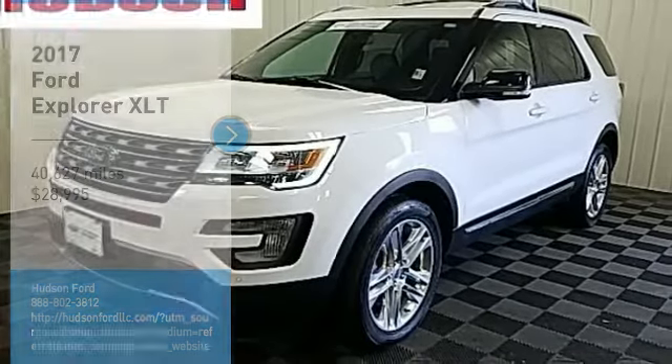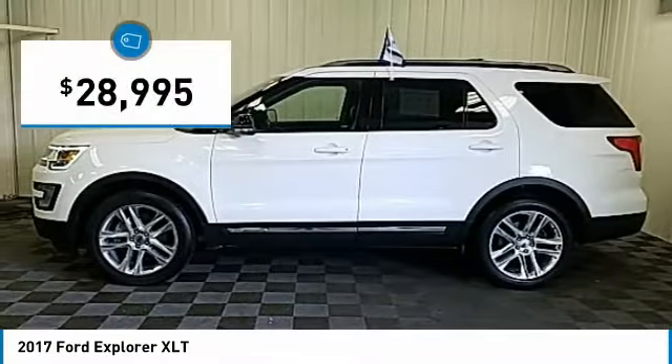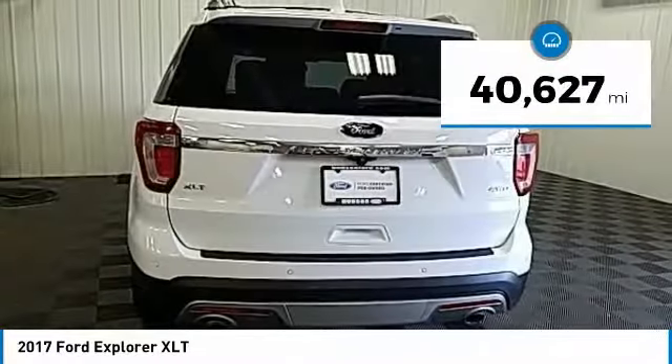Come test drive the 2017 Explorer. You've got a lot of capabilities to call on in a Ford Explorer. Don't underestimate your choices — it is priced below $30,000. This vehicle has less than 45,000 miles.